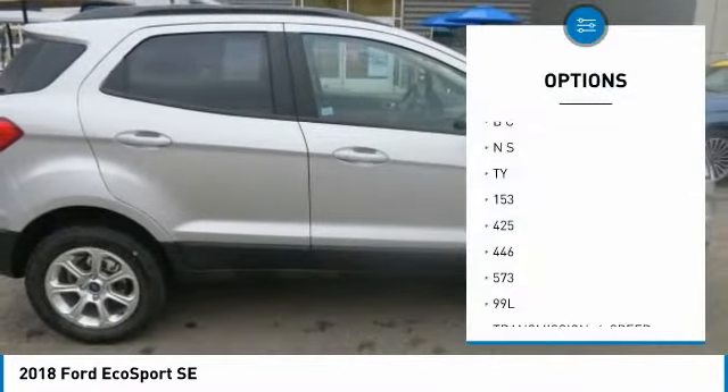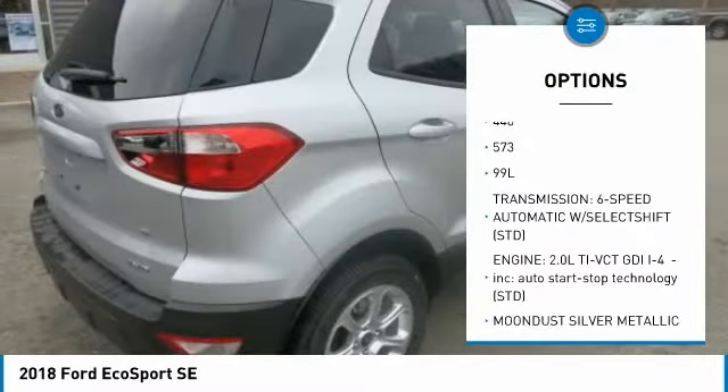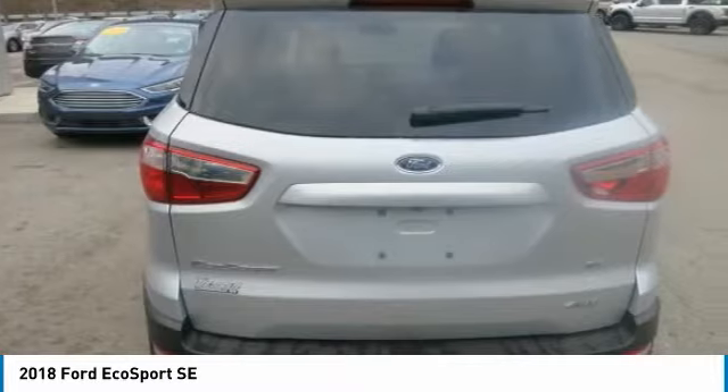The 60-40 fold flat seats offer more flexibility, as well as the roof rails and moon roof. The EcoSport's standard cargo management system features an adjustable rear load floor and shelf you can use to customize how you store your gear.